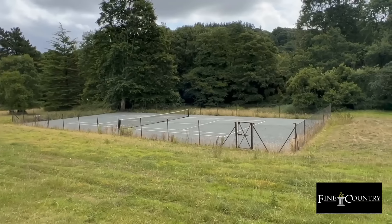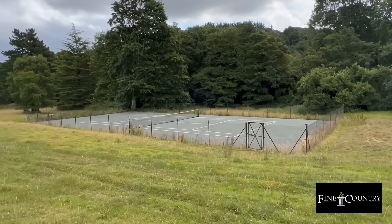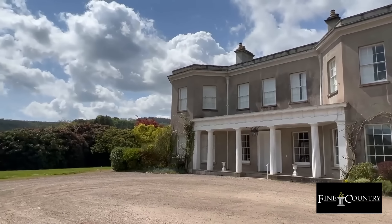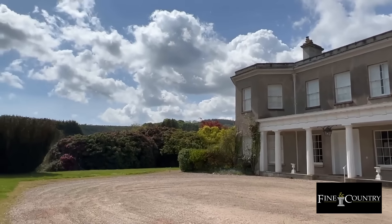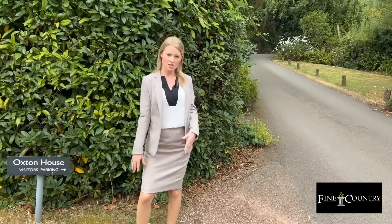And what better place for a game of tennis — this property comes with use of the communal tennis court. There's also visitors parking just down this lane, along with a double garage.